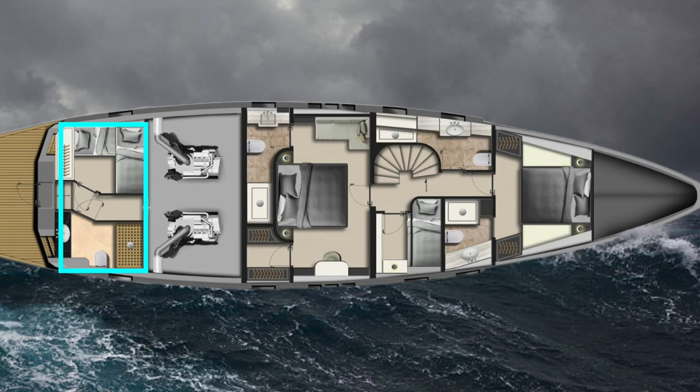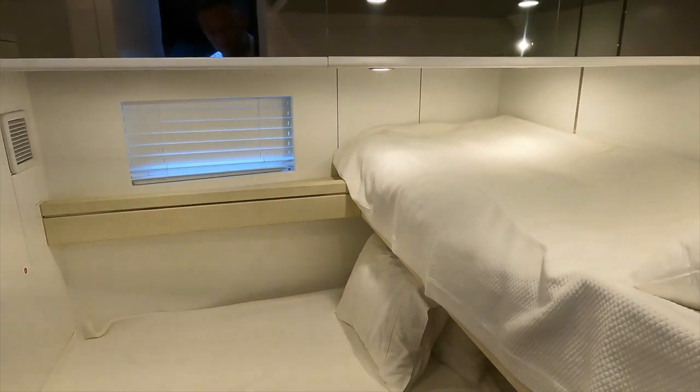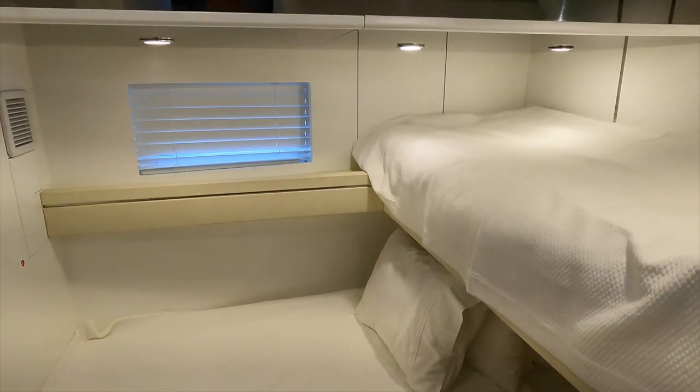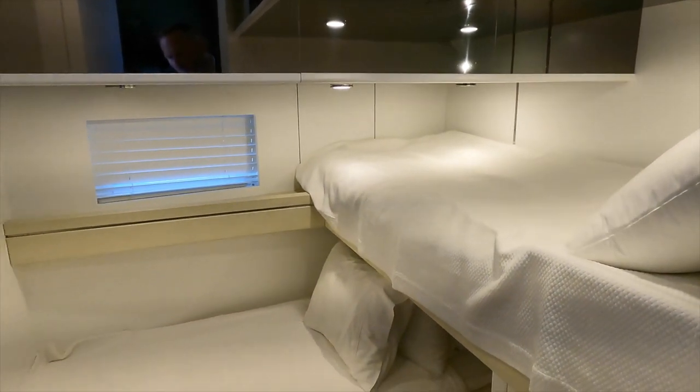Now let us take a look at the crew accommodation, which can be found in the stern of the vessel. Having spent five years at sea on several warships, I find this accommodation elegant. There are two decent-sized bunks and the finishing here is to a very high standard.